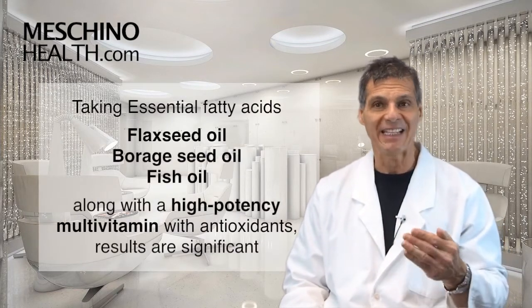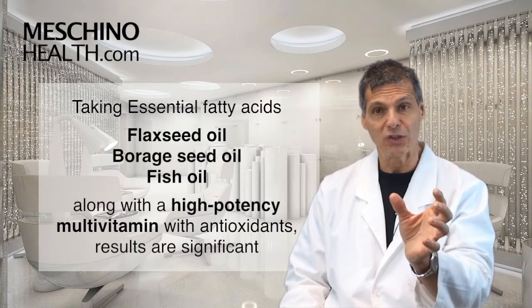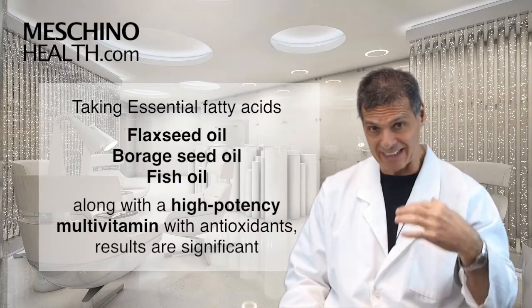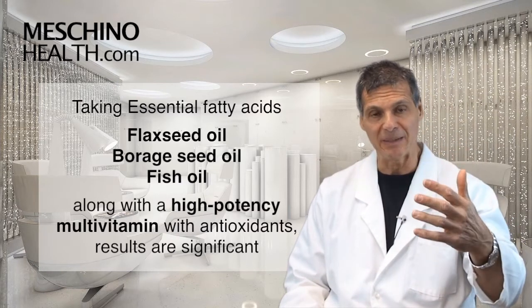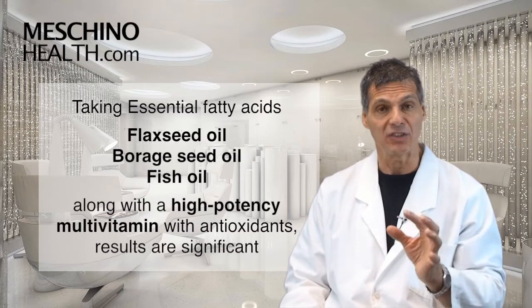With the help of essential fatty acid supplementation — when you take capsules with flaxseed, borage, and fish oil — and then add a high-potency multivitamin that has the antioxidants you want along with B6 and magnesium, you start to get some significant outcomes in a lot of situations.